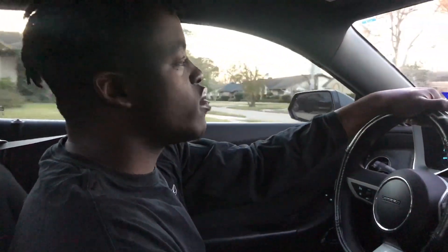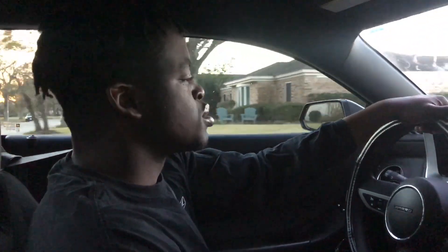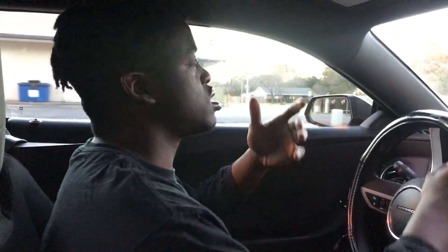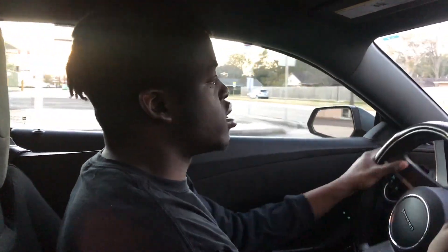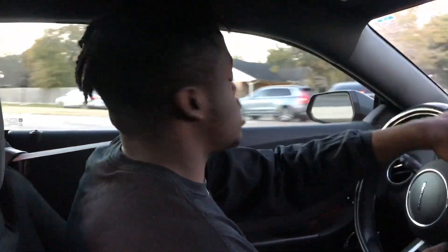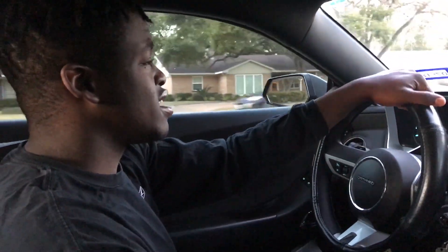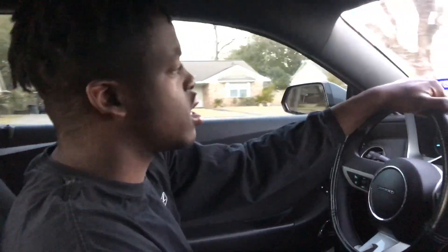We were looking into getting an intake for the car, but we realized the car didn't even have one. So I had to go get a filter, and then my friend Hudson and I kind of mocked up the stock intake, cut it up, and put on a K&N filter which cost me about $70 — but I have a lifetime warranty, so it's okay.